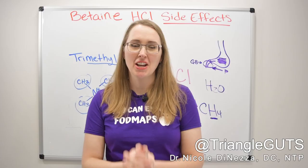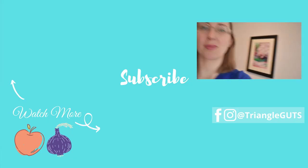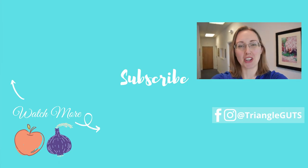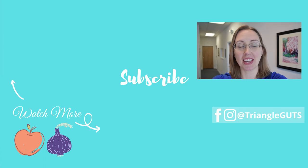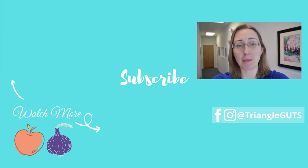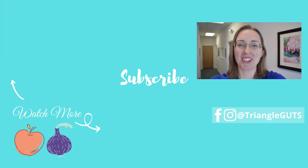Thank you so much for tuning in. I hope this provided some clarity on the different types of reactions. If you liked this video, be sure to subscribe, ring the bell, click the like button, and leave a comment below with the videos you'd like to see next. See you in the next video here on the Triangle Holistic Gut Health channel.